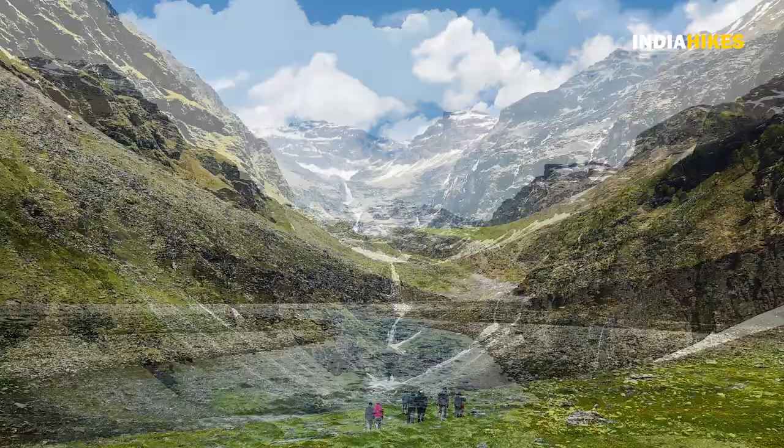Also include some core strengthening exercises. You need to strengthen your core, your thigh muscles, and your leg muscles — so some squats, planks — include all of these in your fitness routine. That's about the difficulty of the Rupin Pass trek. If you're prepared for it, you'll absolutely enjoy the trek. It's one heck of an adventure and I'm sure you'll not do another trek like Rupin Pass. So prepare for it and go.